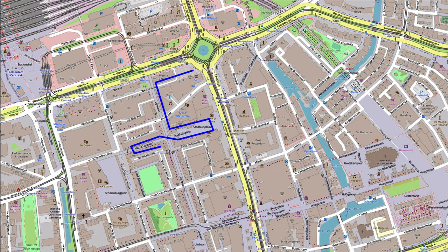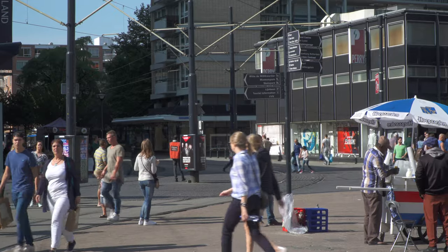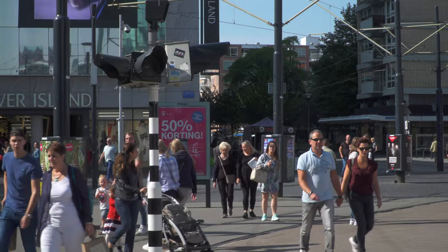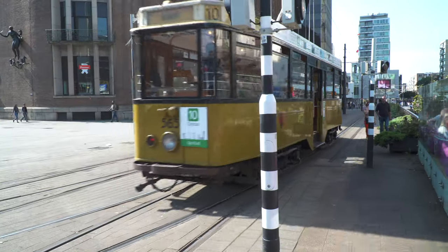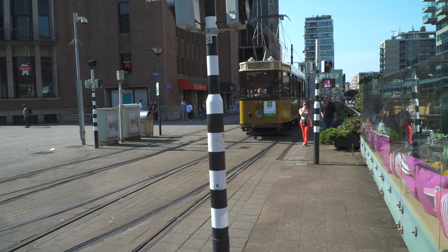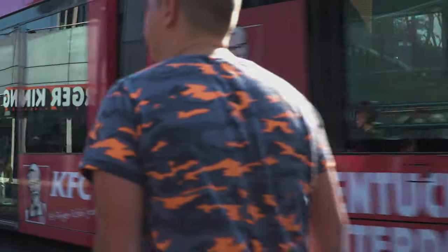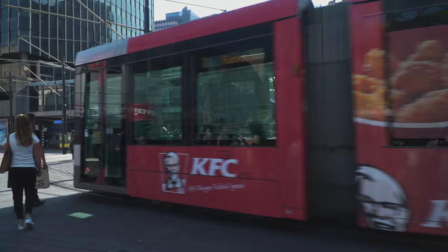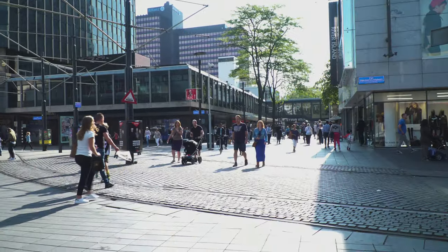Continuing a few blocks further south on Linebahn, we get to another really lovely side mall called Burstraversa, first crossing a rather busy intersection with lots of pedestrians and trams. There are still no cars allowed down here, but you've got these trams on steel rail at street level going by. It's a safe mix with the alert pedestrians.